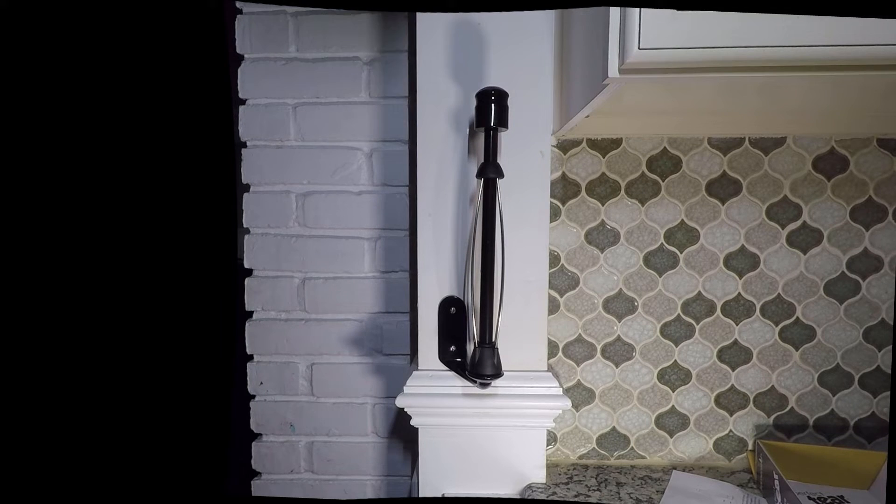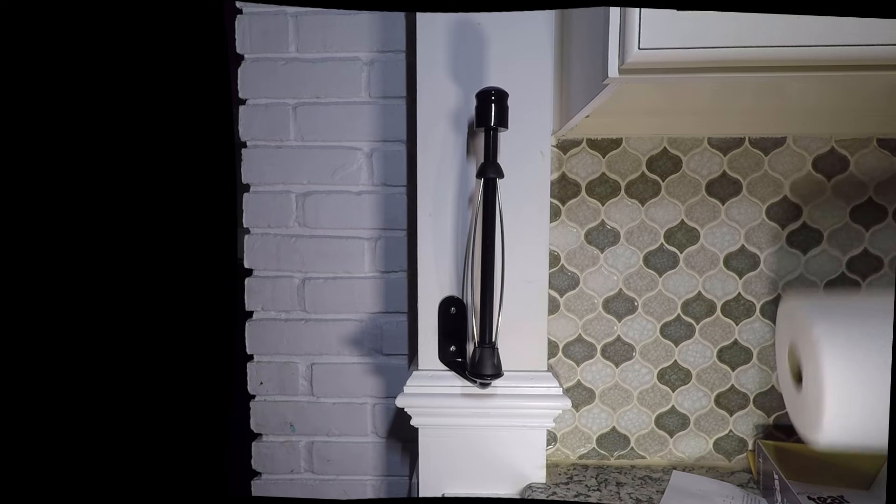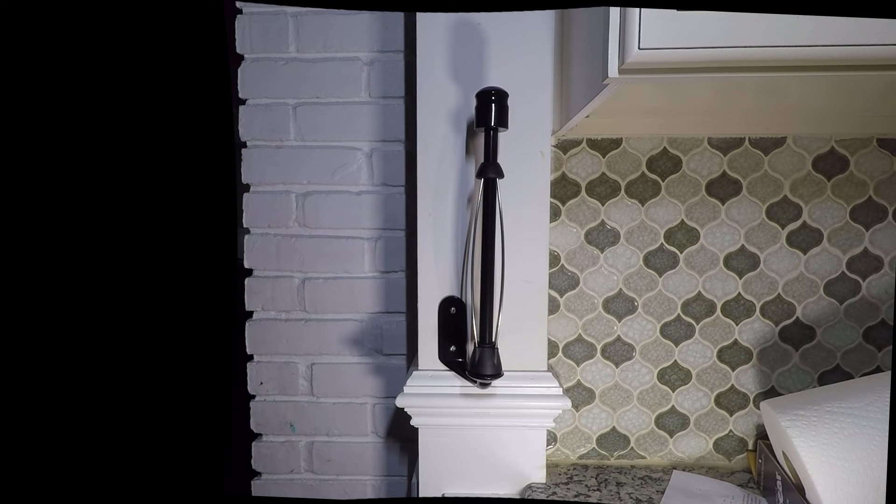This channel is about a homeowner's journey in home renovation and repair. If this interests you, please subscribe. Thank you for watching.